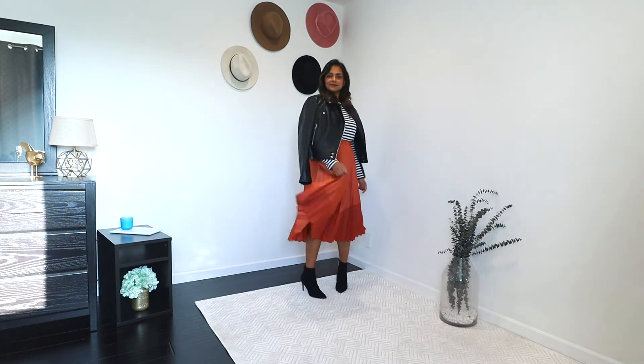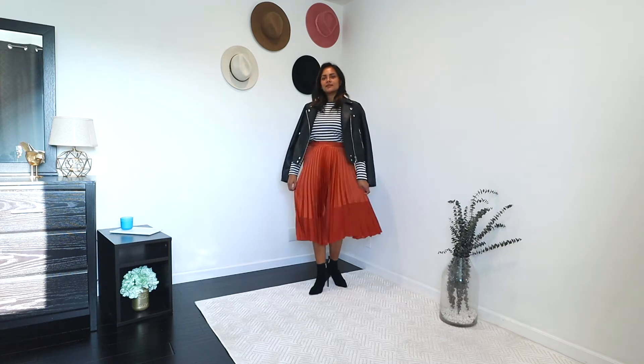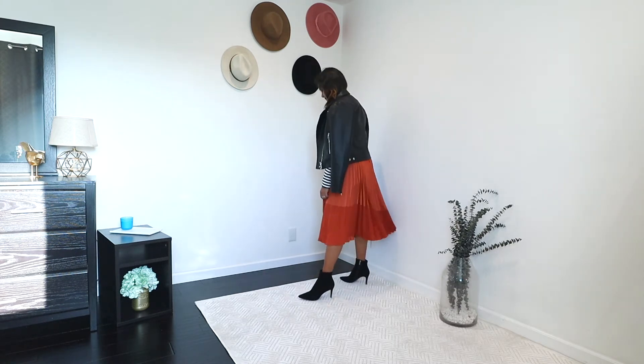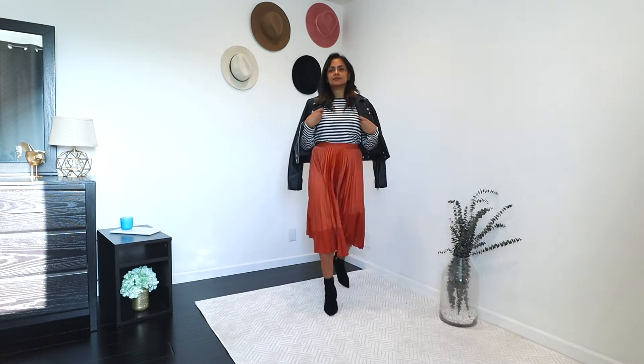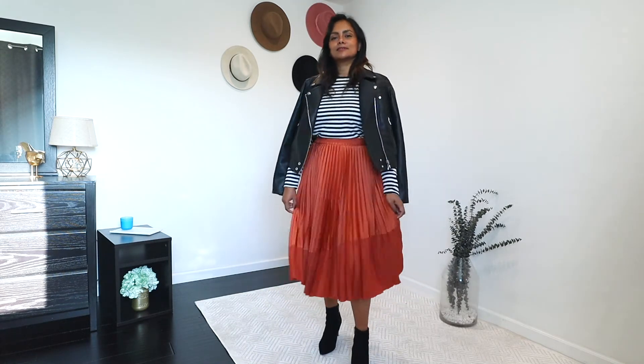For going out with this look, I swapped the long cardigan with a leather jacket and swapped my loafers with some heeled booties. That's it — this outfit looks perfect for a night out or even running errands, which is mostly what we're doing these days.